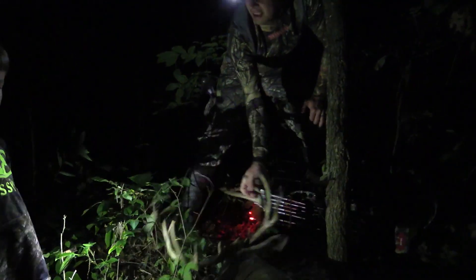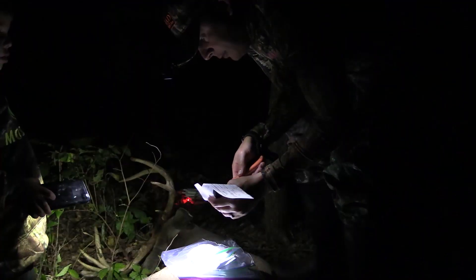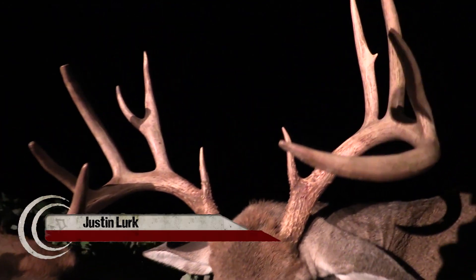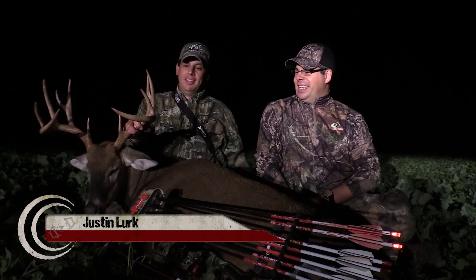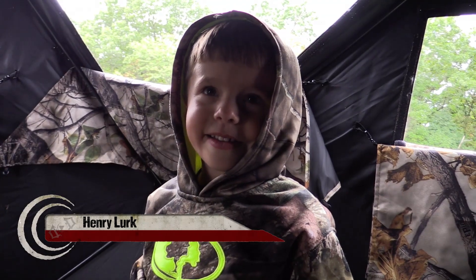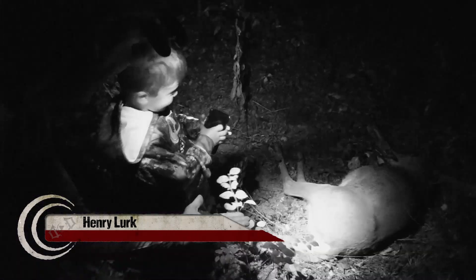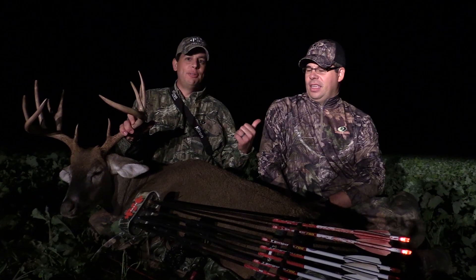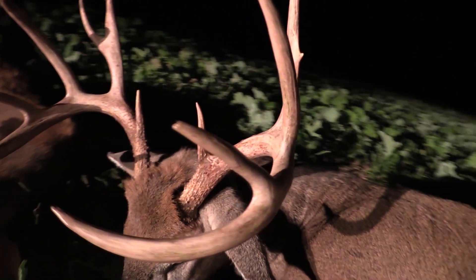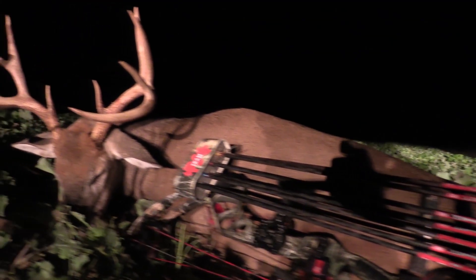Look at that, Henry. September — early season tag punched. September 28th, early season success. Glad to have brother Jared here, nephew Henry in the blind with us — five years old. I just have to enjoy this moment with family. Jared has four kids, I have four kids, we both have jobs. This is a hobby, but a passion of ours, and what better way to do it than to involve our kids?